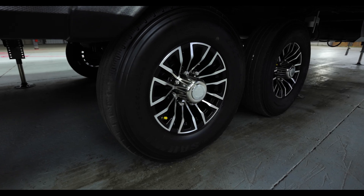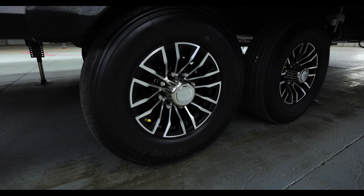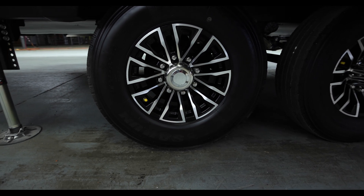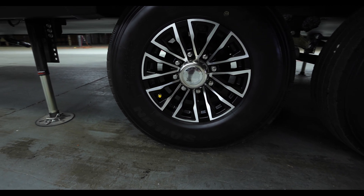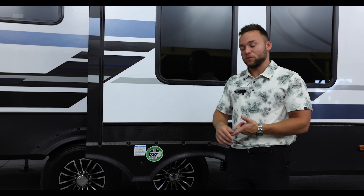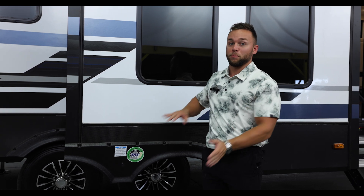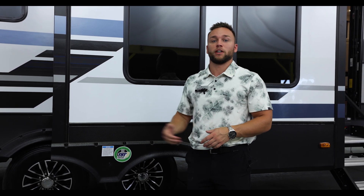We're never done on the outside without talking about our TST tire pressure monitor system — a banded sensor that goes around the inside of the wheel of each tire, telling you temperature and pressure in real time while you're going down the road. It all comes standard, and it is a big part of why this coach is Built for Life.